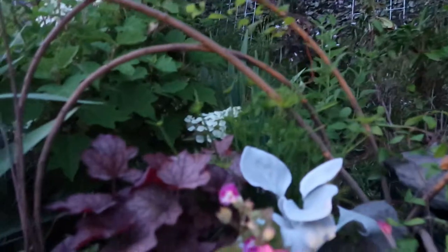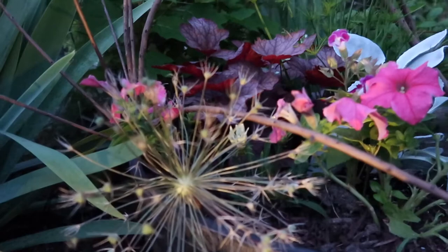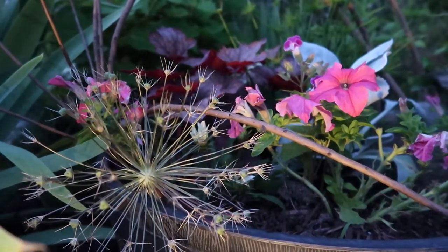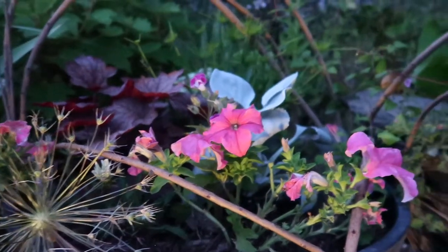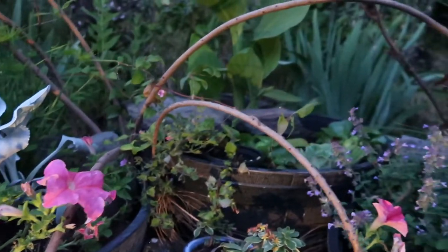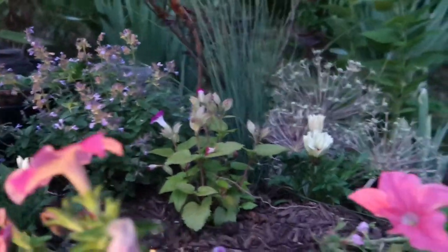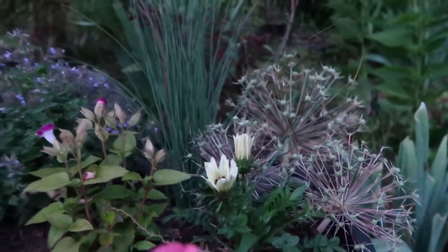Some more coleus over here, and also here is a spent allium bloom — I just cut them and made little decorative pieces with the barrel ponds. There's catmint, some petunias left over from my niece planting, and some more alliums there.